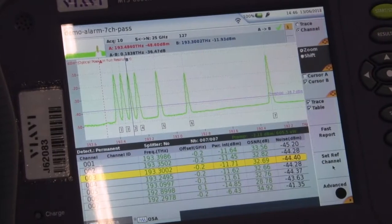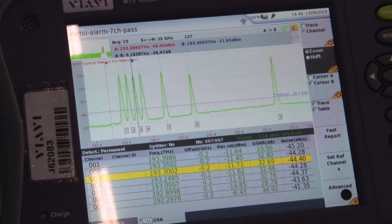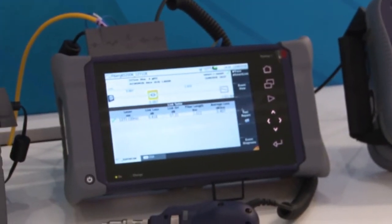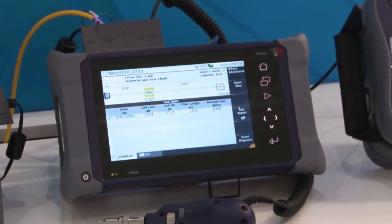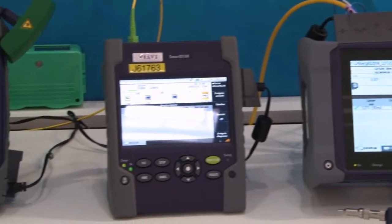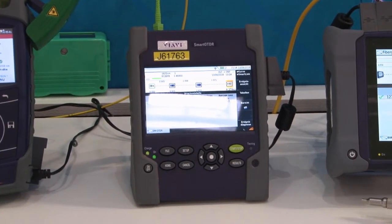We put a lot of time and effort into putting intelligence into the equipment so that it can automatically learn the type of network that it's testing, the fibre link that it's testing, and have the technician not really have to bother too much with all the setup details. So once we've actually done some testing, the next tricky part of course is to actually try and interpret results.